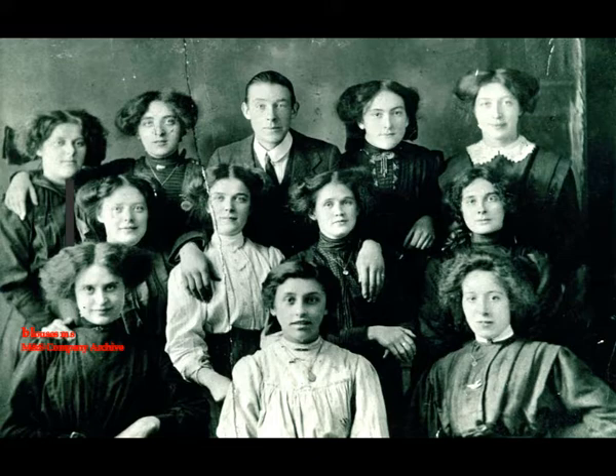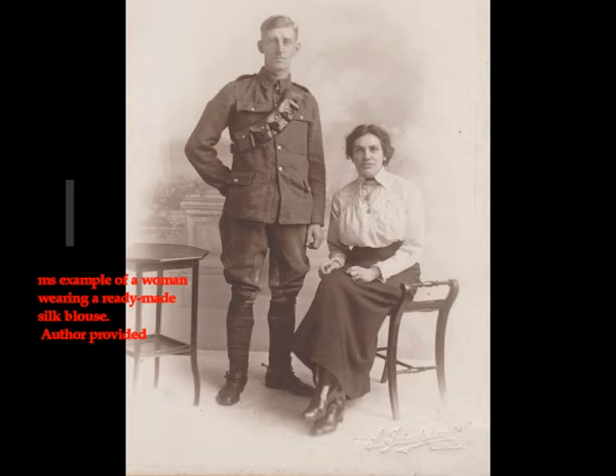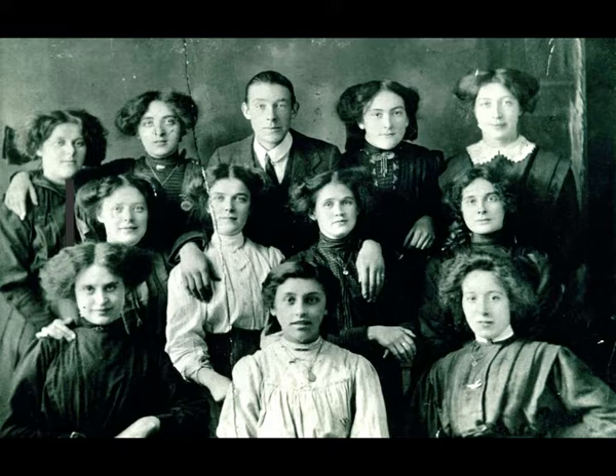Leicester's largest manufacturer, Ann Corrin & Sons, known for football jerseys, woolen swimsuits, stockings, and vests, was an early adopter of blouse making. By 1912, they employed an extra 350 blouse makers at their St. Margaret's works site, in addition to 2,500 hosiery workers. As an industry equipped to manufacture knitted goods, it might seem surprising that Corrin's invested in new factory space and semi-skilled workers devoted to blouse making. But with high demand for ready-made blouses and fast profits to be made, several of Leicester's hosiery factories eagerly began manufacturing blouses.